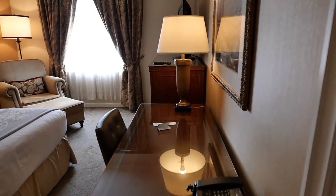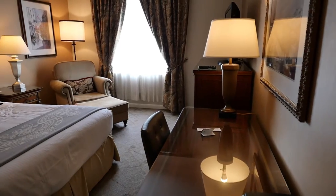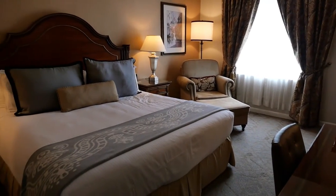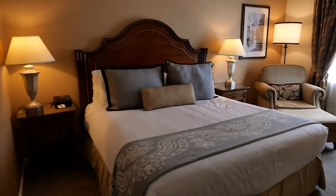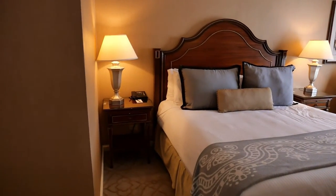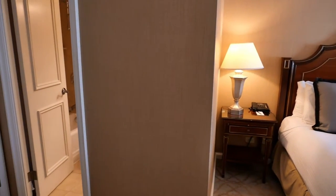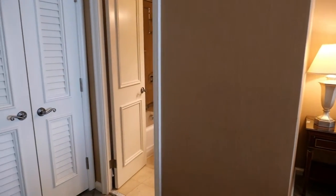The Omni Royal Orleans is located on Saint Louis Street near Royal, just a couple of blocks away from Jackson Square. This is a premier room, which is a step up from the petite courtyard and deluxe rooms.